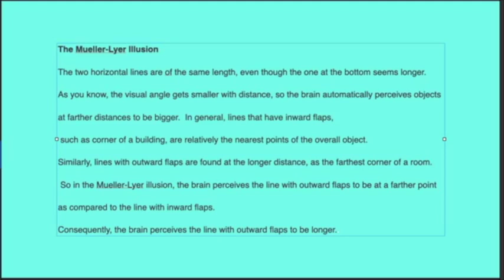In the Mueller-Lyer illusion, the brain perceives the line with outward flaps to be at a farther point as compared to the line with inward flaps. That's pretty cool — that one kind of messed with me.